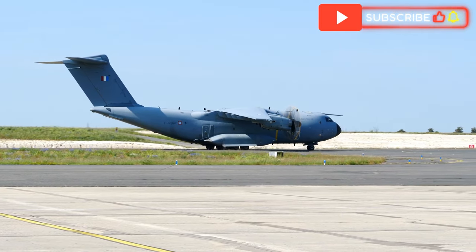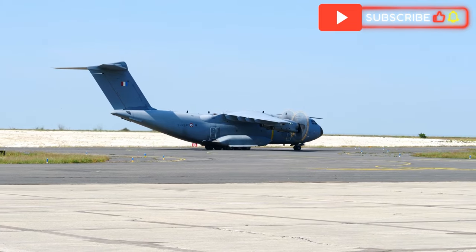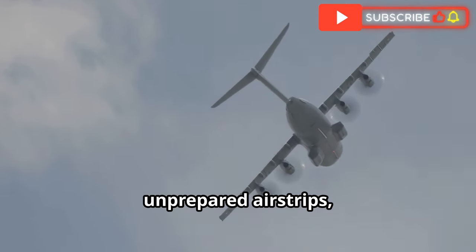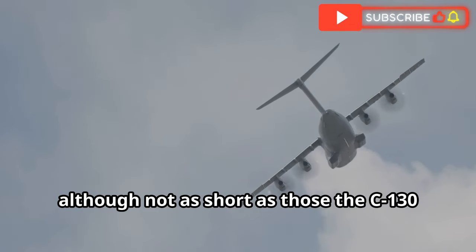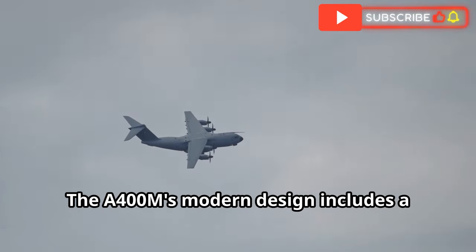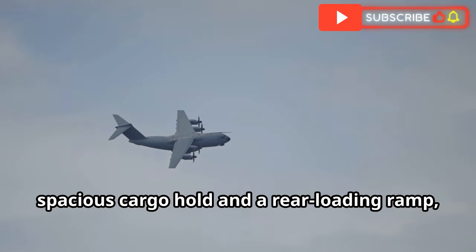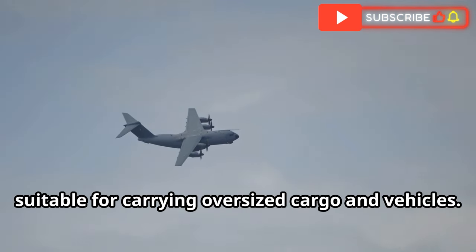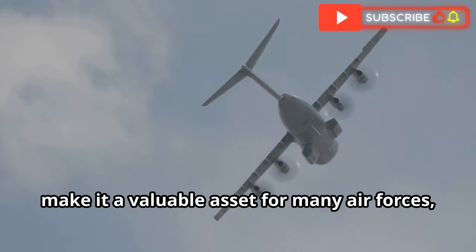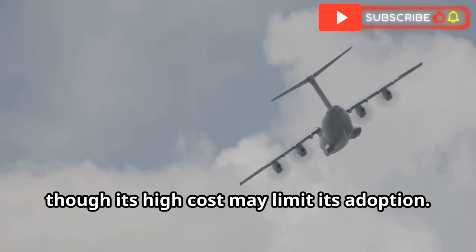One standout feature is the A400M's ability to perform aerial refueling missions, adding to its value as a multi-role aircraft. It can also operate from short and unprepared airstrips, although not as short as those the C-130 can handle. The A400M's modern design includes a spacious cargo hold and a rear-loading ramp, suitable for carrying oversized cargo and vehicles. Its advanced systems and high performance make it a valuable asset, though its high cost may limit its adoption.